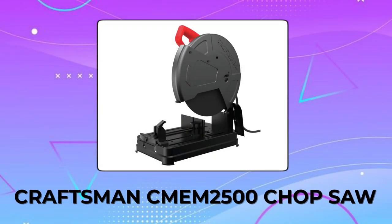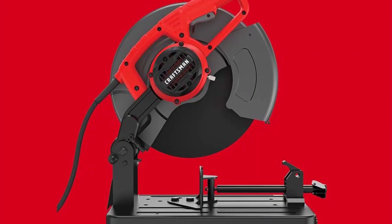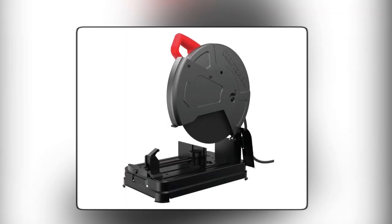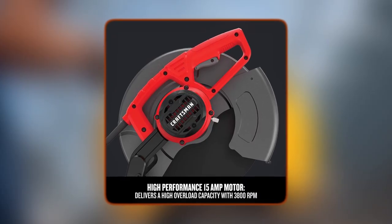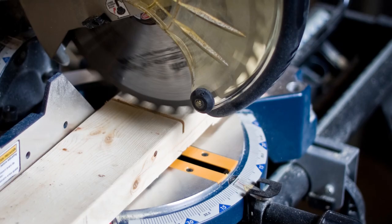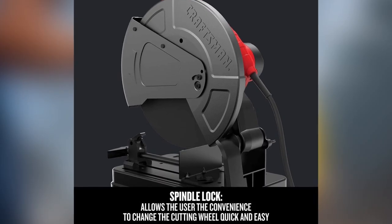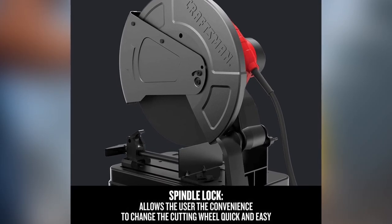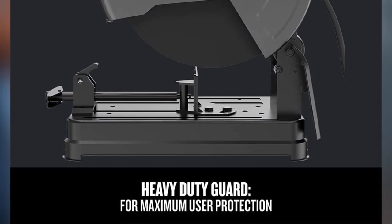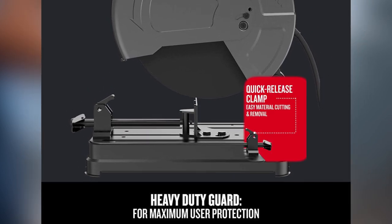Craftsman CMEM2500 Chop Saw. The Craftsman CMEM2500 chop saw is the perfect tool for all your metal cutting needs. With a high-performance 15-amp motor, this chop saw delivers an impressive 3,800 RPM, ensuring efficient and smooth cuts every time. The spindle lock feature allows for easy blade changes, saving you time and effort. The heavy-duty guard provides maximum user protection, while the quick-release material clamp enables easy material cutting and removal.